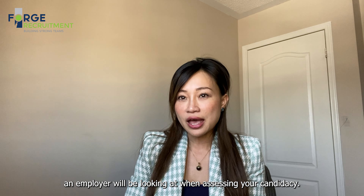Tip number four: be mindful of the length of your resume. Studies have shown that resumes of 475 to 600 words get the most callbacks, so choose wisely and be very concise in your writing.